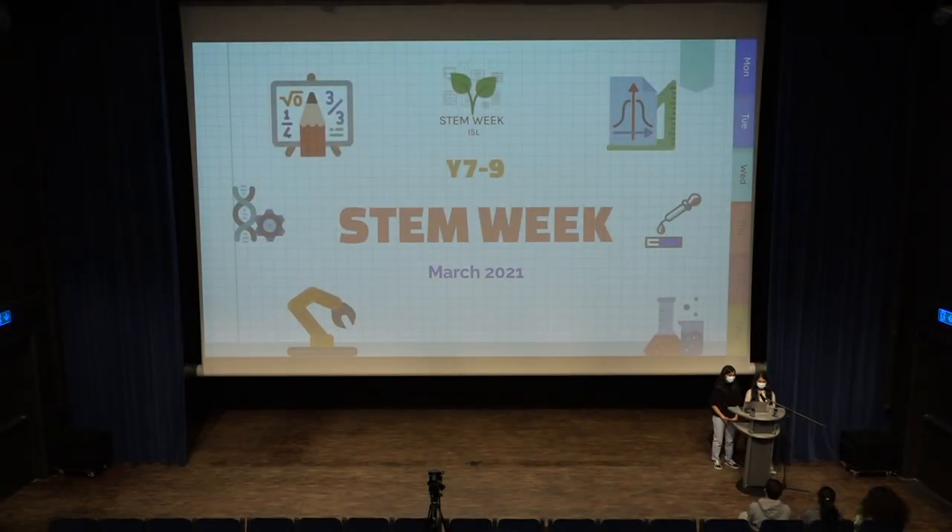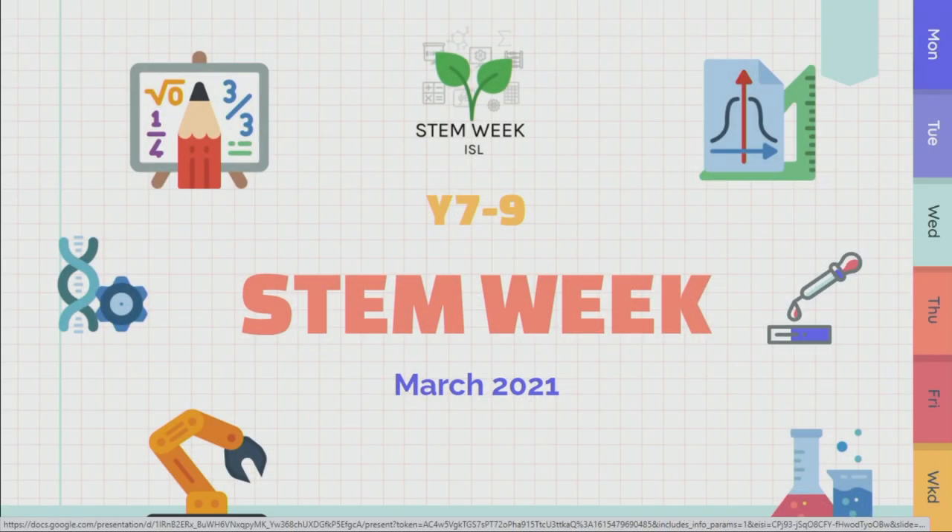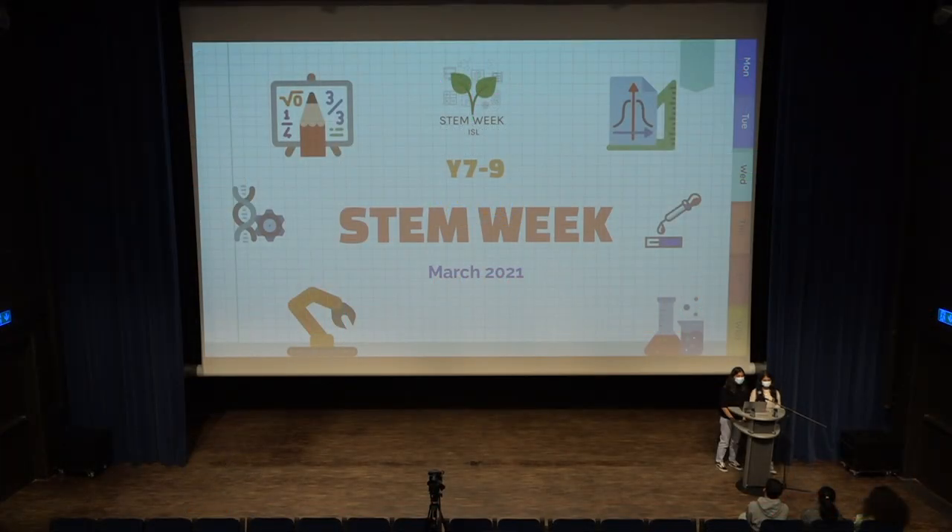Good morning middle school and welcome to STEM week. I'm Divya and I'm Pavi and we're very excited to open up this week to you. For the next five days you guys will be involved in a series of experiments, doing workshops with our amazing team and participating in extremely fun activities and games that we hope you will enjoy.